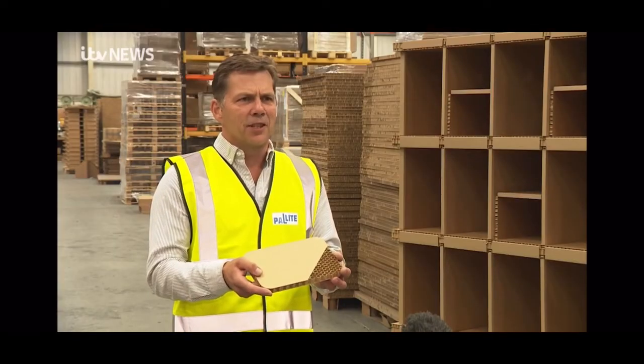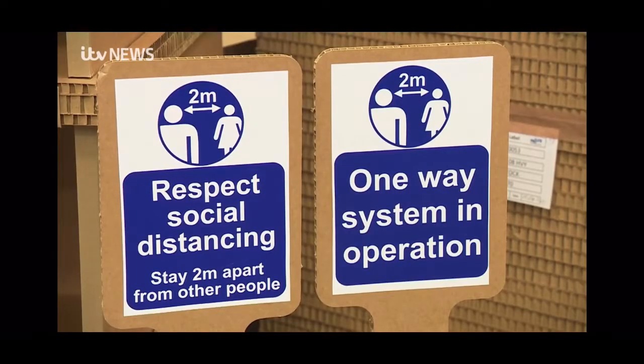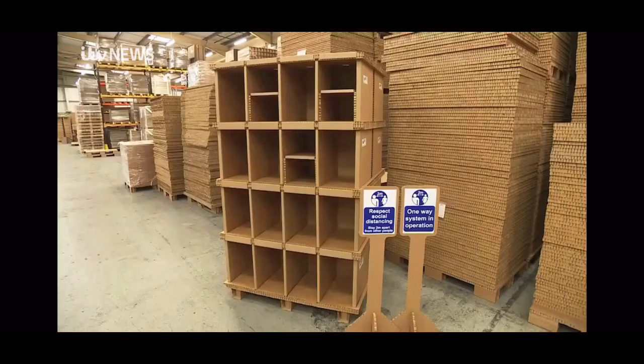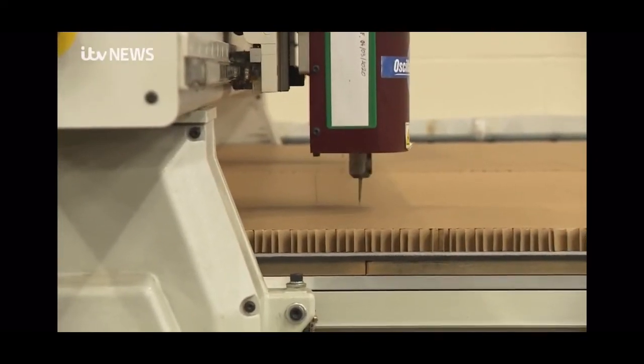This is much more than cardboard — this is honeycomb paper. It is proving popular though, with enquiries coming in from around the country and around the world. It's fantastic, and what it's allowed us to do is to accelerate our international growth plans and bring those forward on the back of mainly this consumer-driven demand.